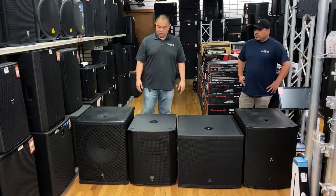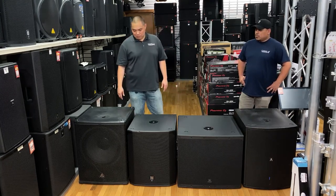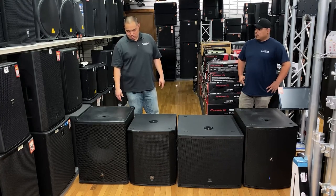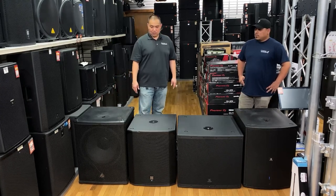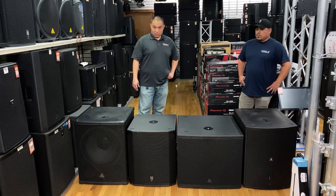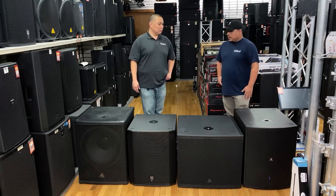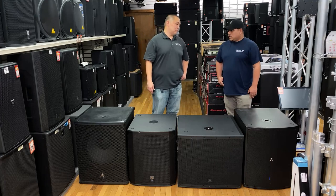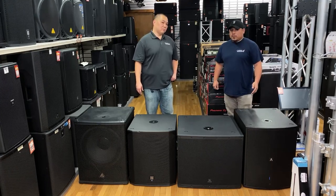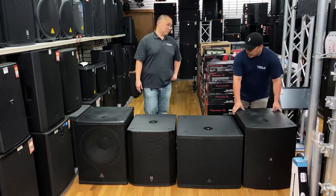The Behringer is pretty wham-bam, thank you ma'am kind of unit. I mean, I would be fine putting this in a nightclub and having it just be there all night for you — I feel like it'll be good. I think out of the whole bunch, the biggest surprise is the Avante A18S. It really does sound good. You can customize it to the way you want it to sound, but it's nice and it's a narrow cabinet.